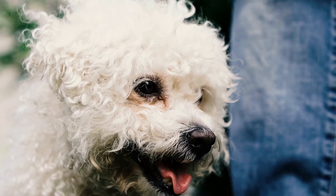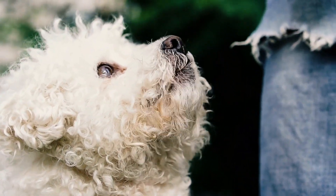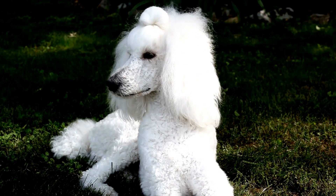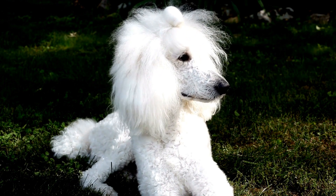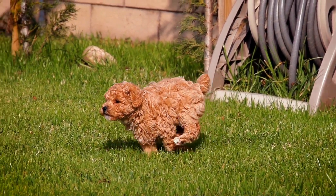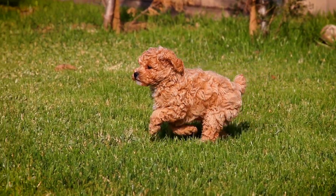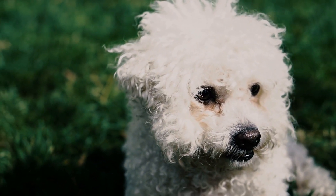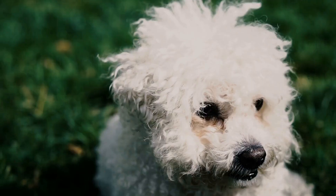Once you have created your poodle's fashionable accessories, it's time to show them off to the world. Take your poodle for a walk in the park or visit a dog-friendly event where they can showcase their unique style. You can even organize a poodle fashion show with other poodle owners and share your creativity with a larger audience. The world of DIY poodle fashion accessories is a fun and creative way to express your love for your pet and your passion for fashion.